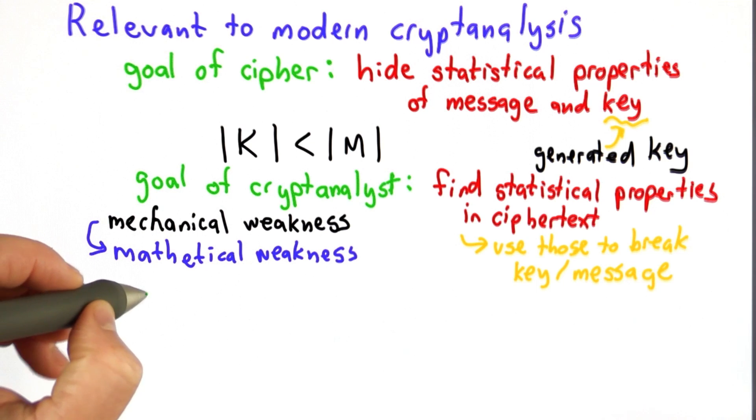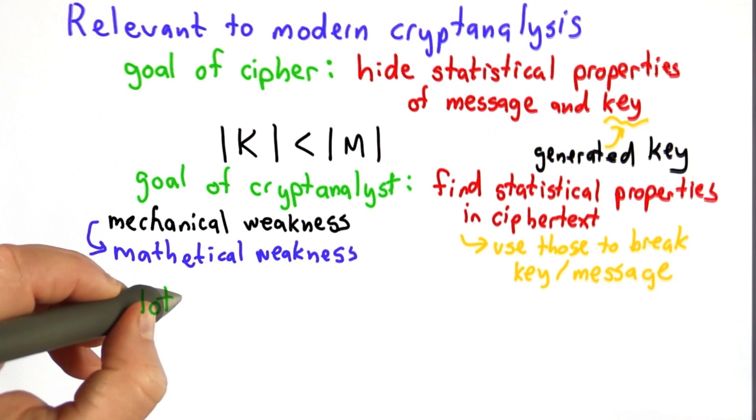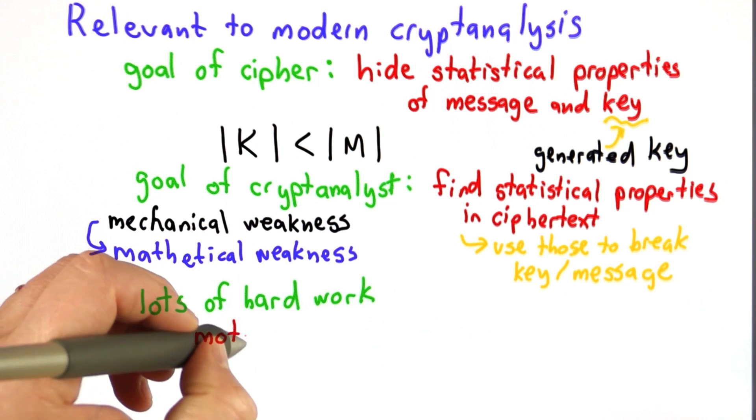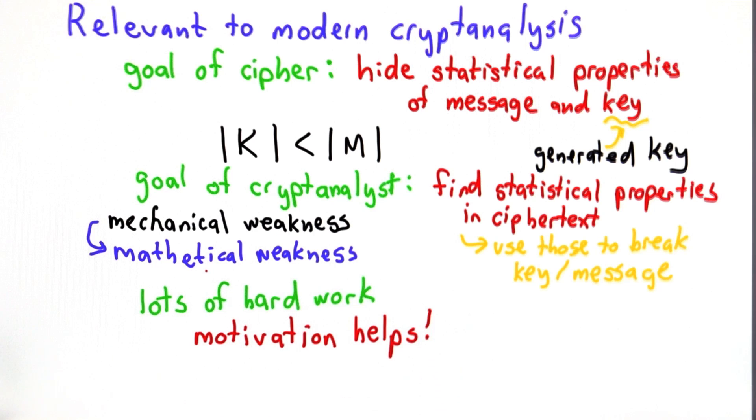The other relevance to modern cryptanalysis is that it's really lots of hard work. It still took six months of effort looking at those two messages to figure out the key structure — requiring an awful lot of trial and error, creativity, and tedious work. In modern cryptanalysis, we try to do as much of the tedious work as possible by computers, but there's still lots of hard work that goes into breaking a cipher. Motivation certainly helps a lot — in the case of Bletchley Park, the fear that your country was under attack is a pretty strong motivation.